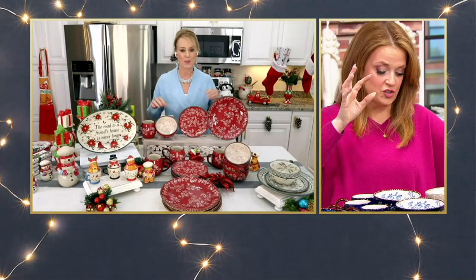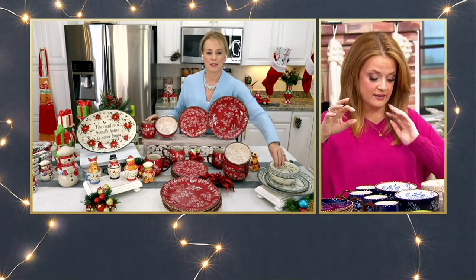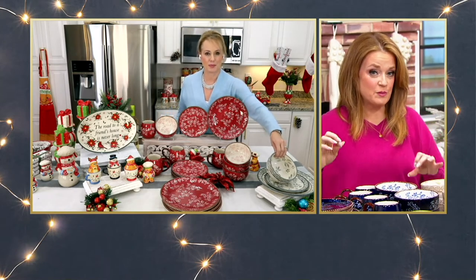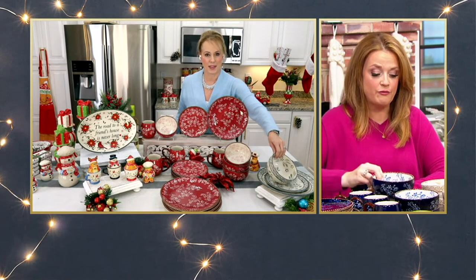We have some seasonal colors as well. I just want everybody to know it's a Black Friday sale price, free shipping and handling, $14.99 per place setting — but it's $3.74 per piece. This price is absolutely unheard of.